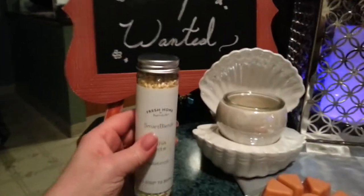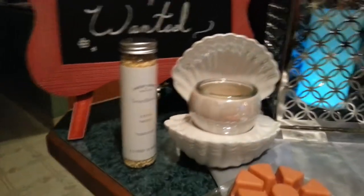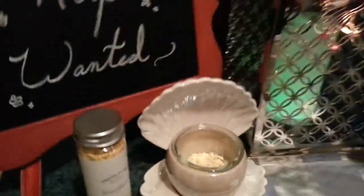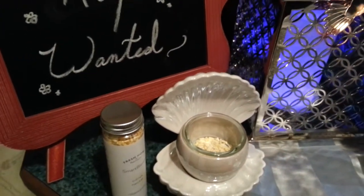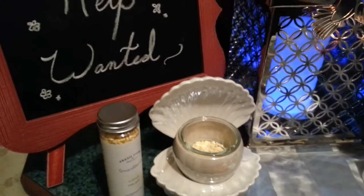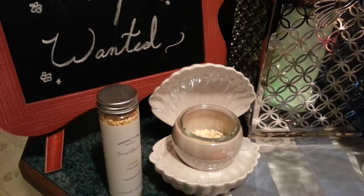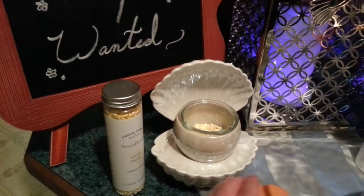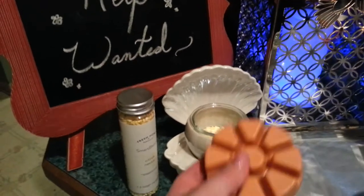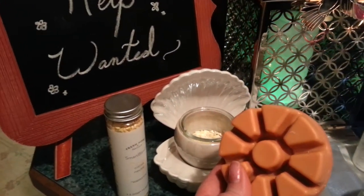All you need is one or two capfuls of that to put in your warmer. The warmer that I have today is our beautiful shell warmer. I put some of those fragrance blends in it, but you can also use wax melts. So you've got your choice in our warmers of using melts or the fragrance blends.